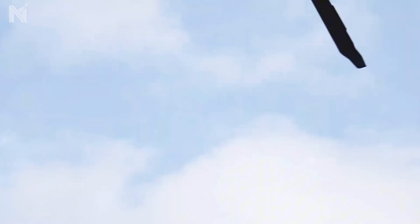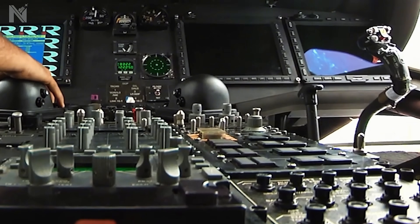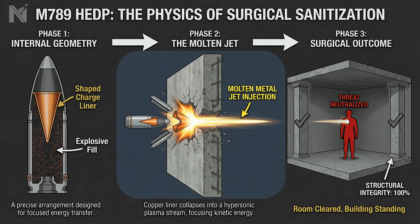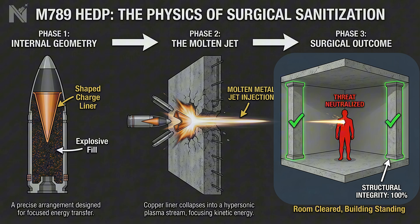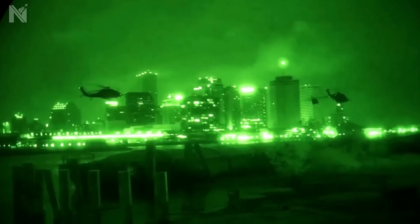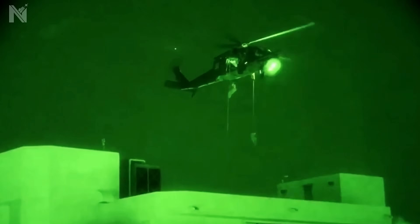The DAP establishes a hover orbit. Using infrared sensors, it acquires thermal signatures through the windows. It engages with the 30-millimeter cannon firing M789 HEP rounds — not standard bullets. They use a shaped charge liner to inject a jet of molten metal through walls. The objective is surgical sanitization: neutralizing the threat inside the room without compromising the building's structural integrity. The enemy faces a cognitive paradox — their ears hear the slow rhythm of a bus, their eyes see the muzzle flashes of a tank. That cognitive lag, the split second between processing the audio lie and the visual truth, is where the battle is won. We didn't just weaponize the gun — we weaponized the expectation.